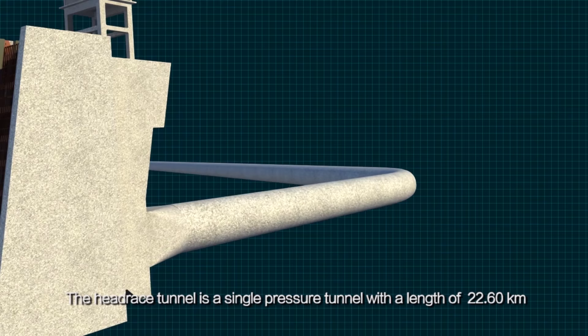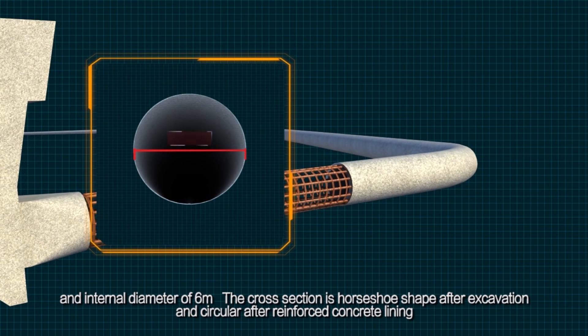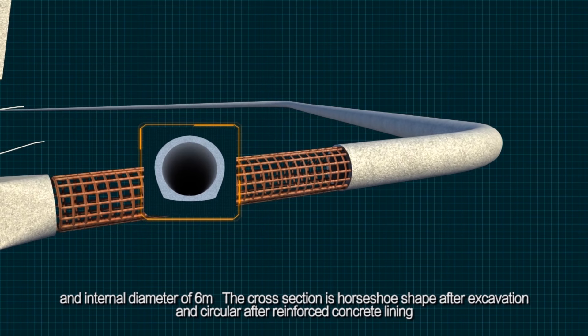The headrace tunnel is a single pressure tunnel with a length of 22.60 km and an internal diameter of 6 m. The cross-section is horseshoe-shaped after excavation and circular after reinforced concrete lining.